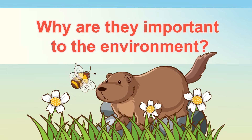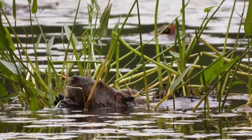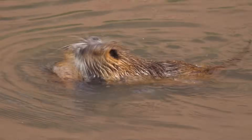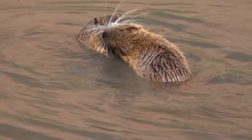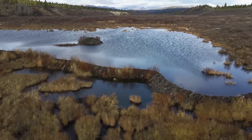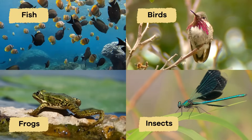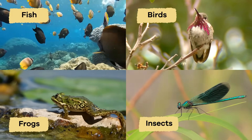Why are beavers important to the environment? Because they create unique habitats that support various plants and animals, beavers are incredibly important for the environment. Their dams transform flowing streams into calm ponds and wetlands, providing homes and food for fish, frogs, birds, insects, and other creatures.